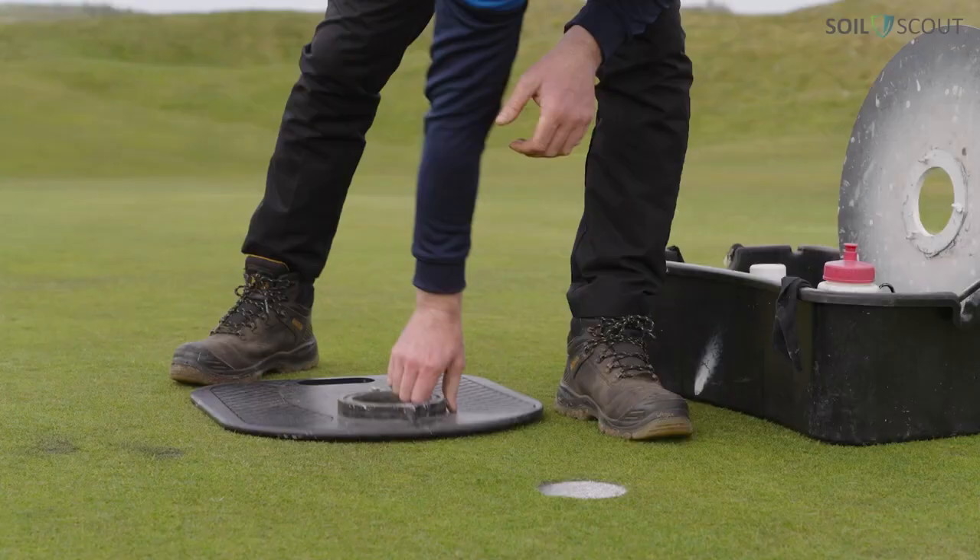Whereas now, every 20 minutes we get it live to the app on my phone and my iPad, so it's a lot of peace of mind and reassurance that we can keep an eye on stuff even if I'm out of the country.